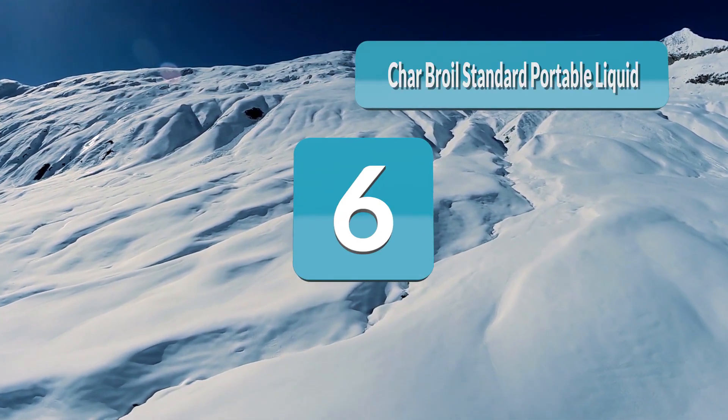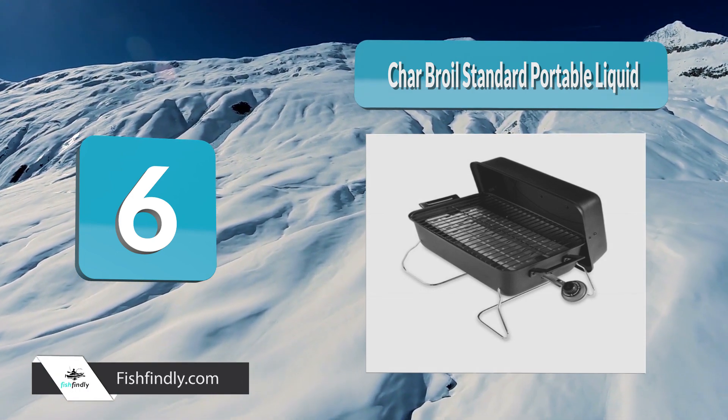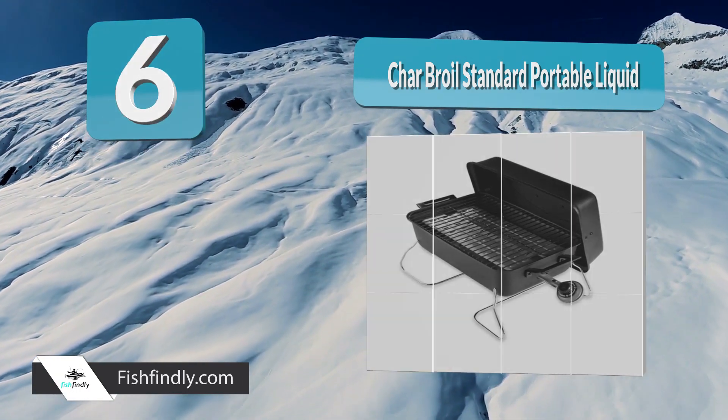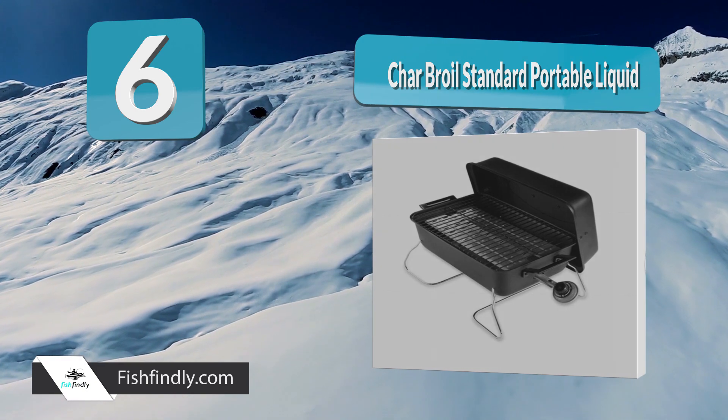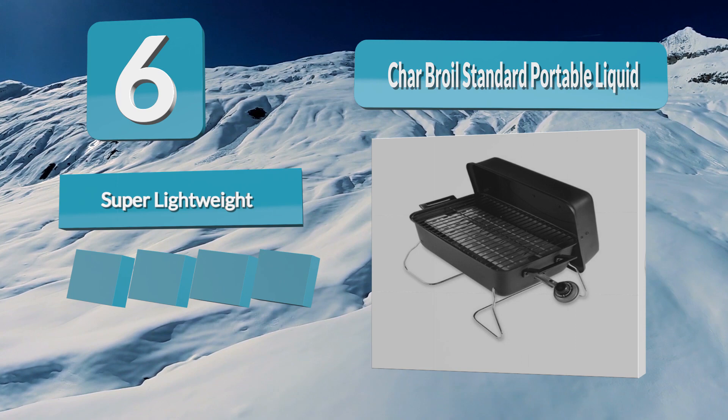Number 6: Char-Broil Standard Portable Liquid. How about tasting finger-licking food without spending an arm and a leg? The Char-Broil Standard Portable Grill will make your dream come true. Affordable and reliable — two words are enough to describe this model.